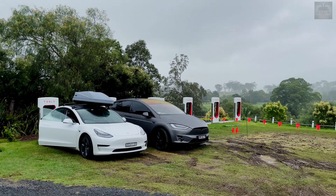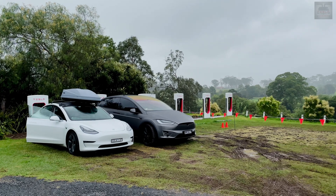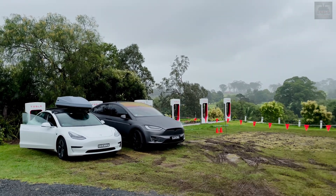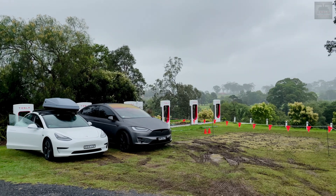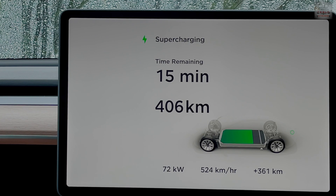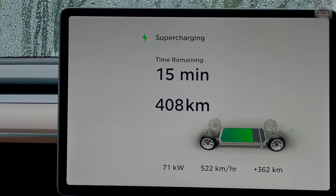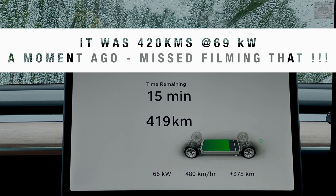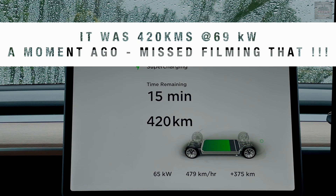The Berry supercharger here in New South Wales was really busy today. Unfortunately the last three supercharger bays could not be used because some hoon decided to do burnouts on the lovely grass. Berry supercharger is the only supercharger in Australia set on grass. 15 more minutes to go, and the car already has 408 kilometers.